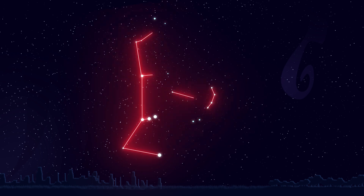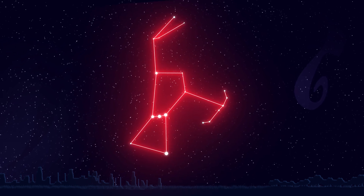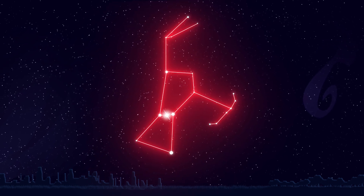And here's Orion. He's a hunter. He's easy to find because of his belt, made up of three bright stars in a line.